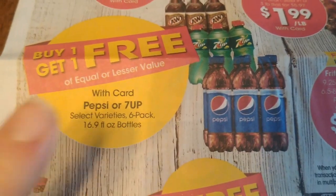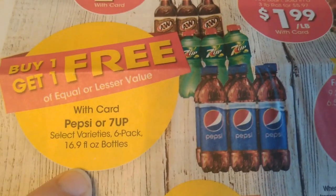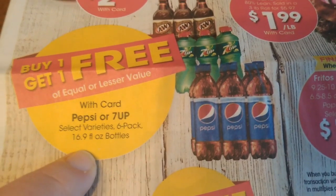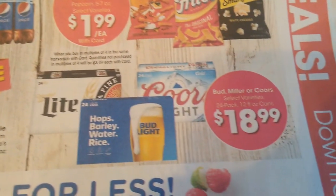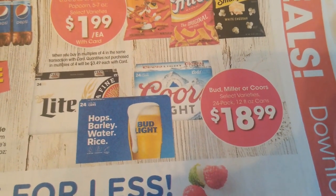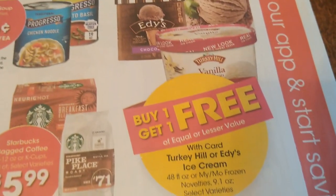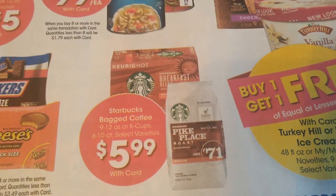Buy one get one free on those. Much better deal this week — it's $5 for $10, so about $2.50 each. Buy one get one free here and some alcohol deals there. Let's come down here — we've got some ice cream. Edie's or Turkey Hill ice cream is buy one get one free, and we have some Starbucks.